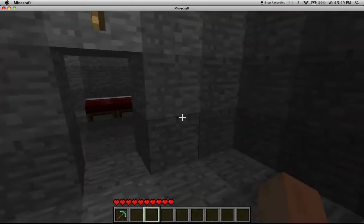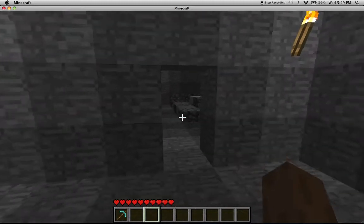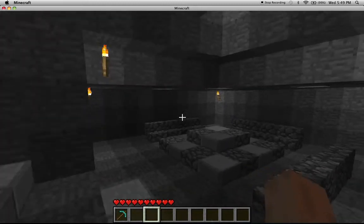And back here is the bedroom. Pretty simple. Actually really easy to make.